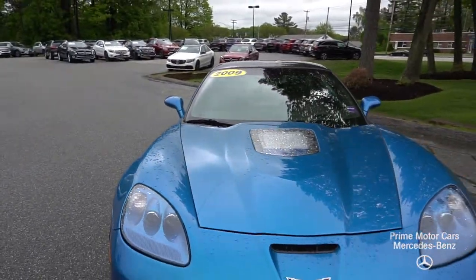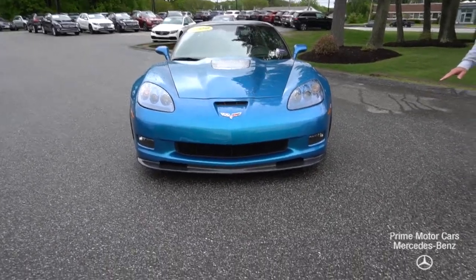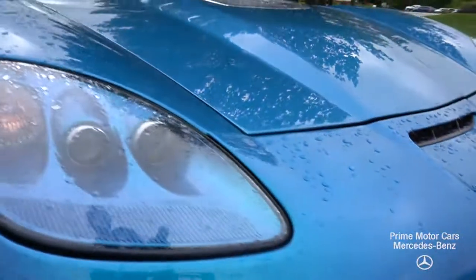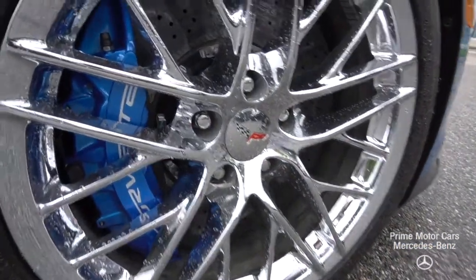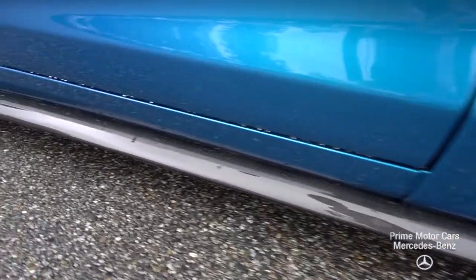It's a beautiful, fantastic car. You can see it's got the carbon fiber trim on the bottom, spoiler, carbon fiber hood. I'm sorry it rained out this morning, so it's a little wet. Wheels and tires are in great shape. This car is absolutely mint.